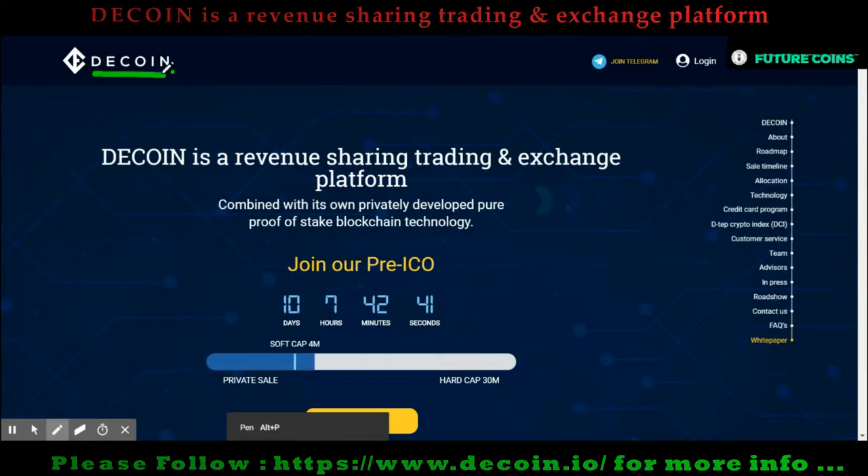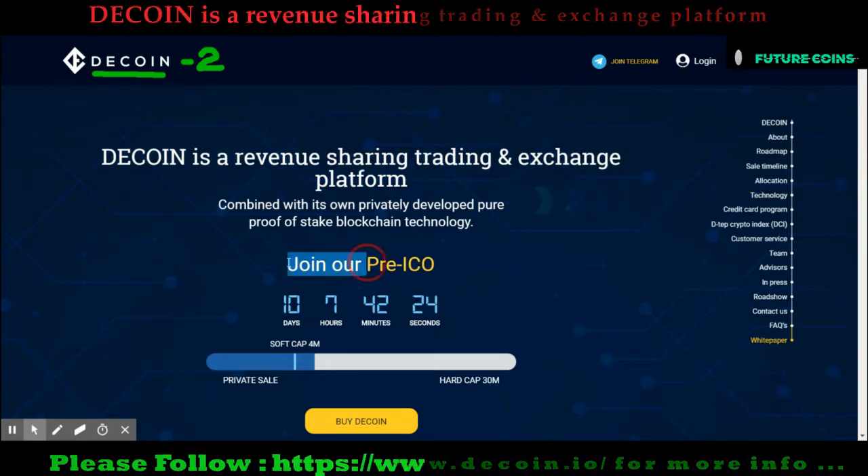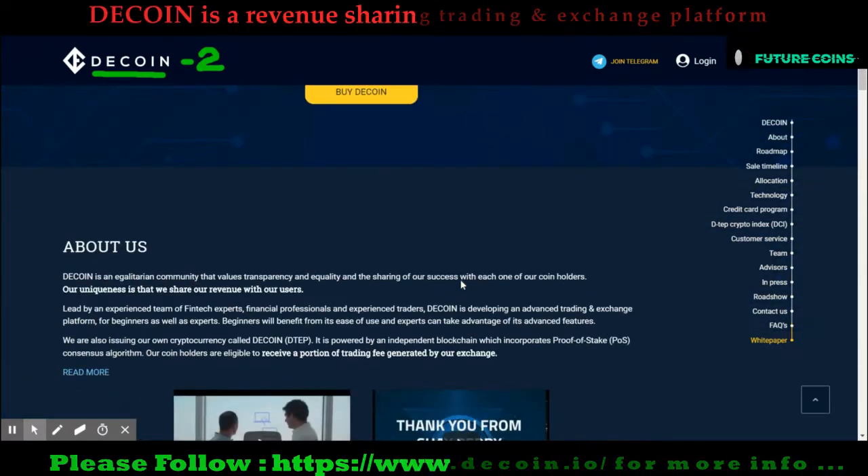Hello everyone, welcome back to The Future Coin. Today I came up with the second episode of the DCoin project review. In my previous episode I gave a brief introduction about the project — if you missed it, please watch it. I have inserted the link in the video description. DCoin is a complete security technology system for cryptocurrency users.